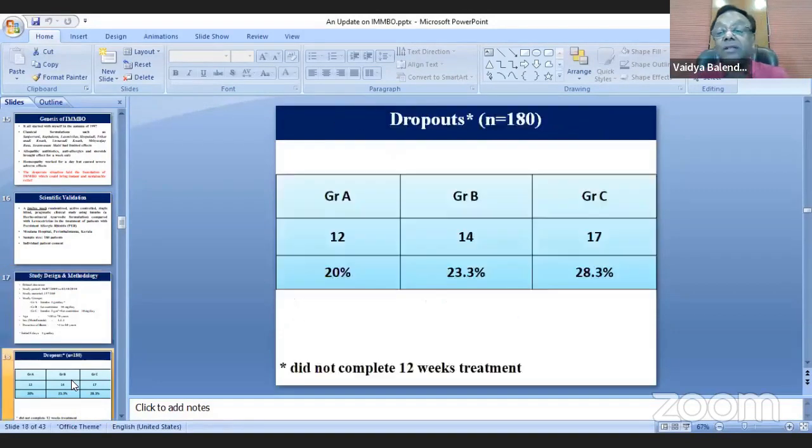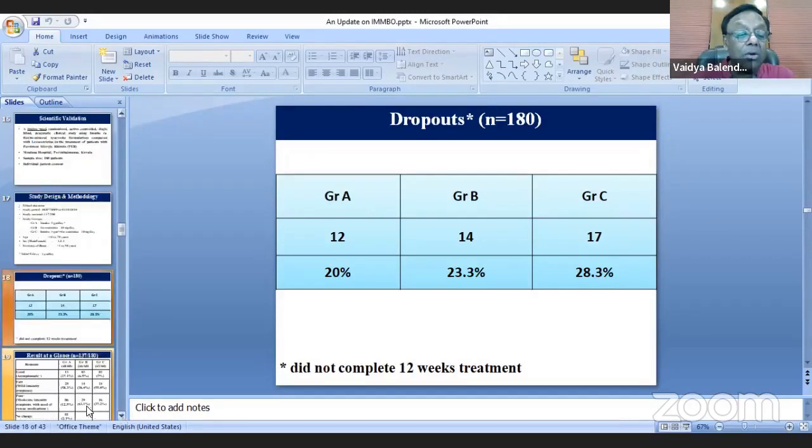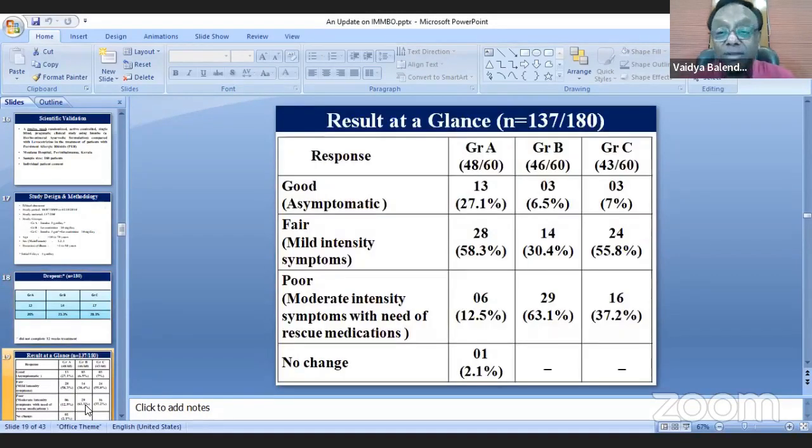Regarding dropouts, Group C had more dropouts compared to Group A and Group B. When the results came, they were quite astonishing — unbelievable. I was never expecting such outcomes.